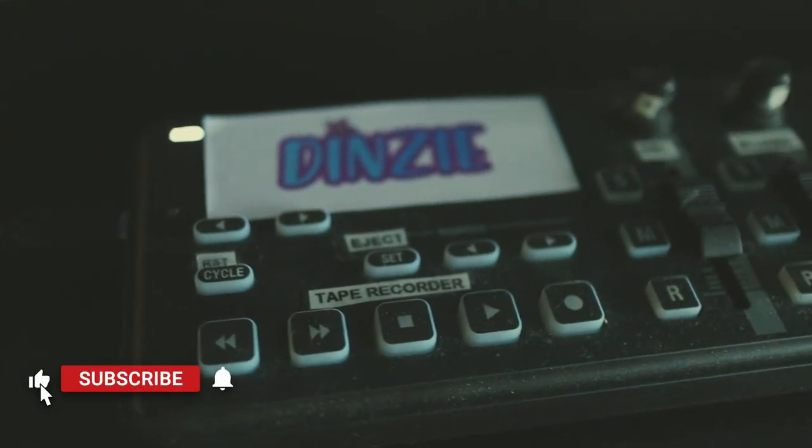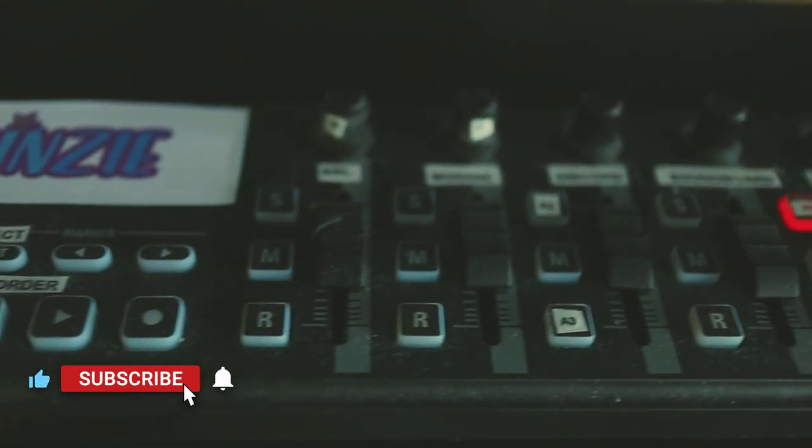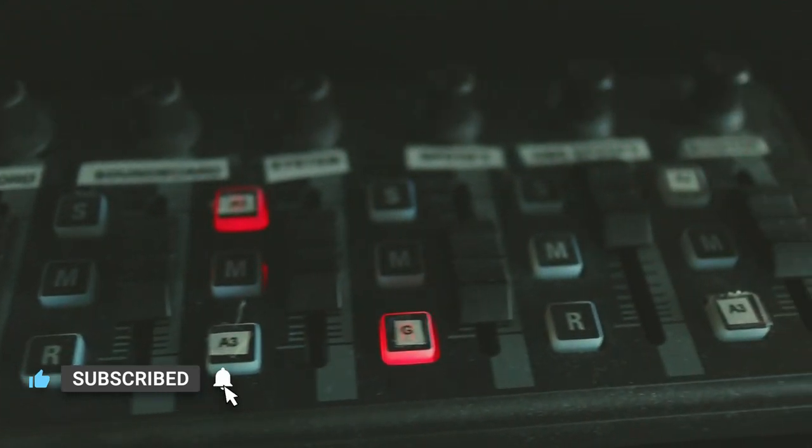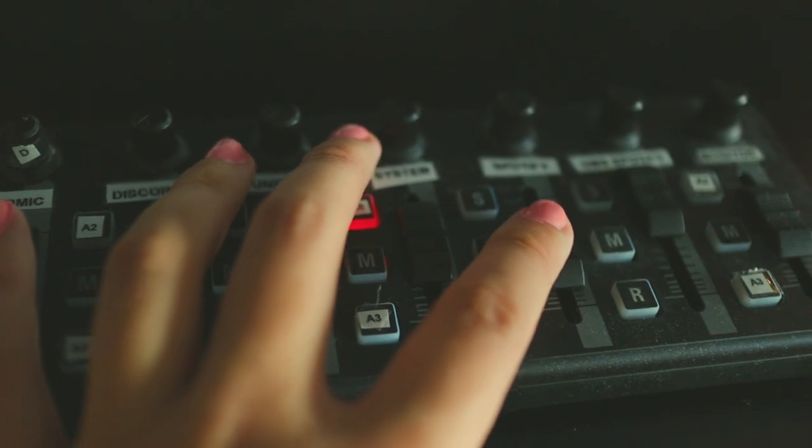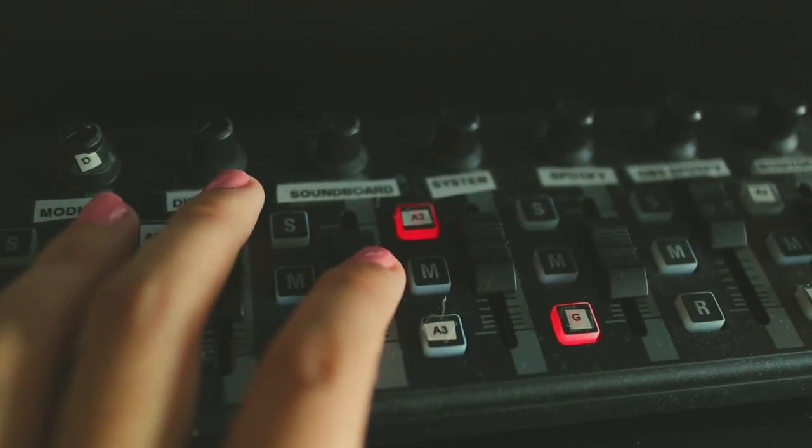Above here on my monitor stand that I got from Kmart is the Korg Nano Control 2. It's a MIDI controller that I use to control the program Voicemeeter like it's an actual mixer, and it works like a charm. It's a much better combo for me than trying to pick up a GoXLR.